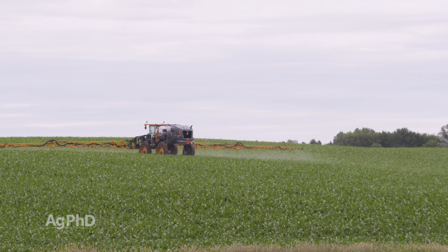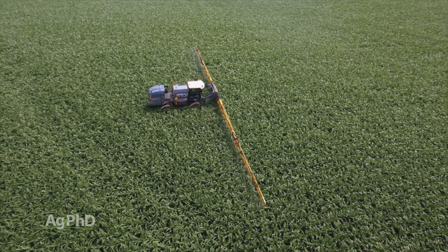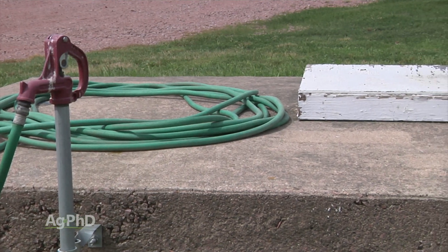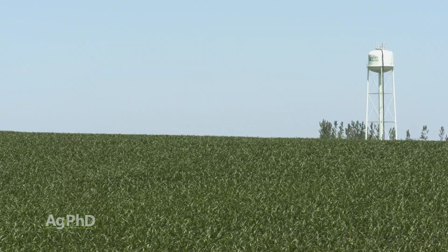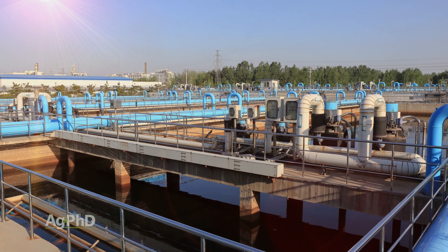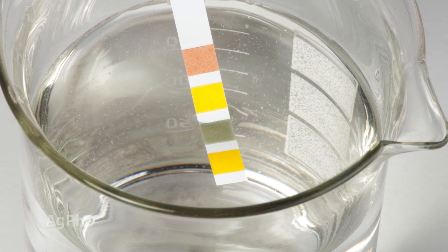Often times when we talk about water and we visit with other farmers, they ask about gallons per acre — five gallons, ten gallons — but we mean what is your water source? This could be well water, rural water, or city water. There are a lot of different places you could get water from. The question is: have you tested it, and if so, what did you learn?